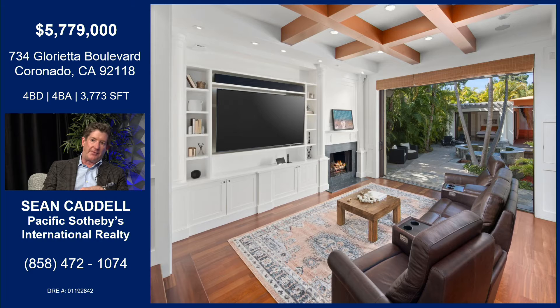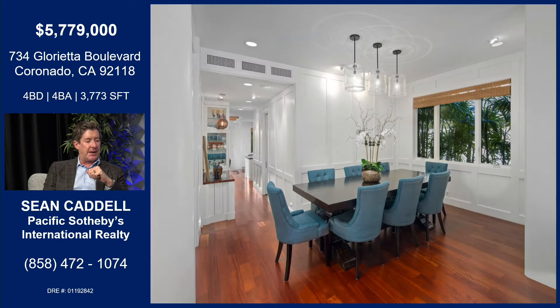This is the family room, opening to the back as well. And you can kind of see in the distance there's a guest house, a pool house, plus this beautiful pool and spa with that beautiful tropical landscape. You've got a guest house back there as well.